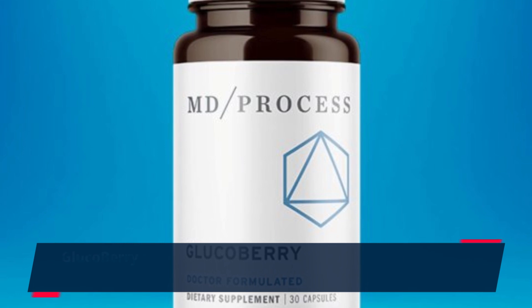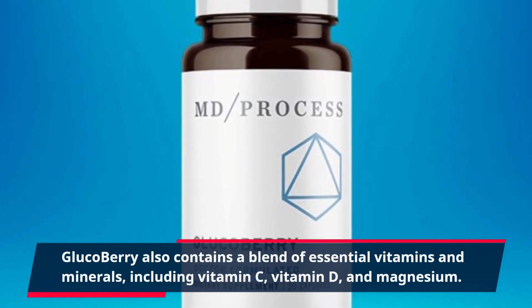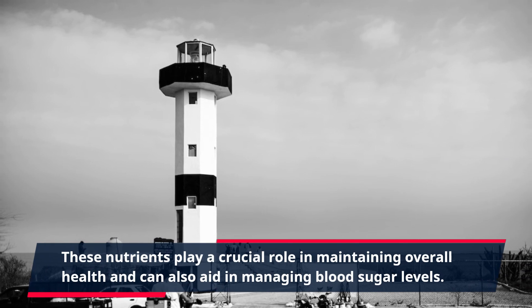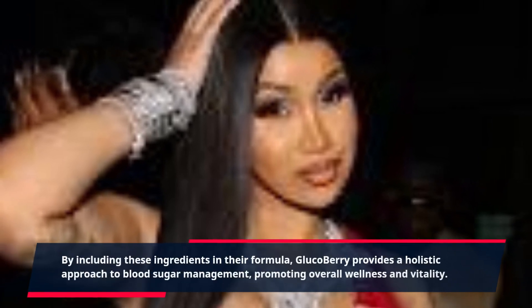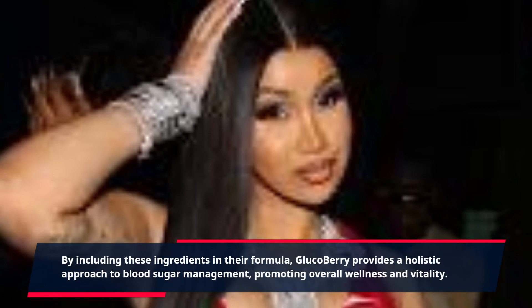GlucoBerry also contains a blend of essential vitamins and minerals, including vitamin C, vitamin D, and magnesium. These nutrients play a crucial role in maintaining overall health and can also aid in managing blood sugar levels. By including these ingredients in their formula, GlucoBerry provides a holistic approach to blood sugar management, promoting overall wellness and vitality.